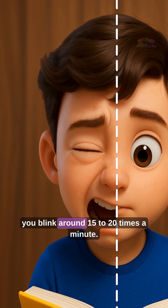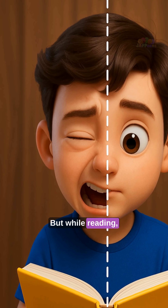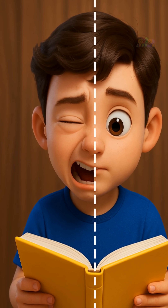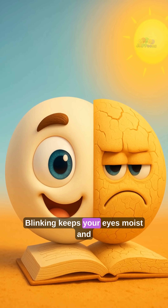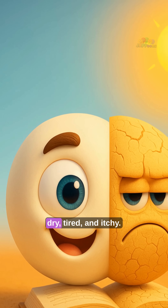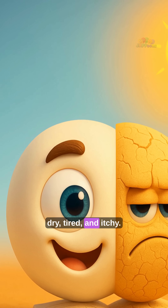Normally, you blink around 15 to 20 times a minute. But while reading, that drops to just 4 or 5 times. Blinking keeps your eyes moist and comfy. Less blinking means your eyes get dry, tired, and itchy.